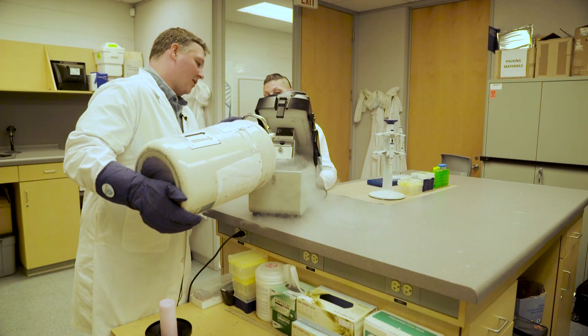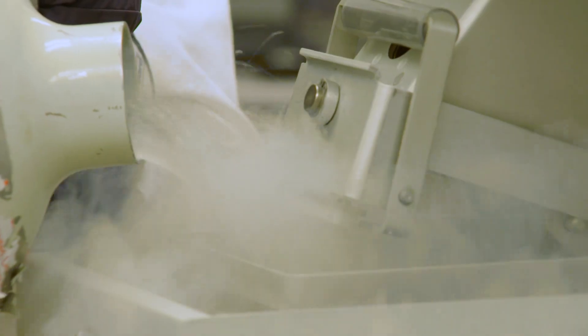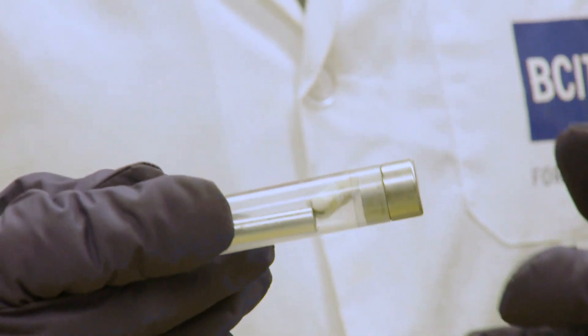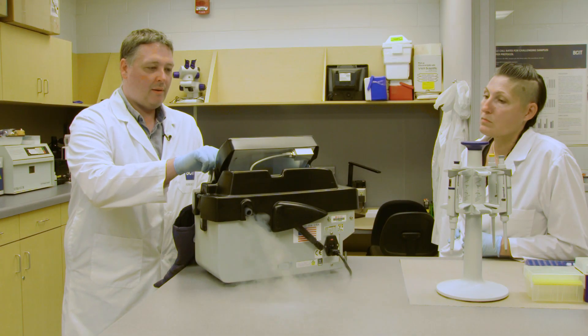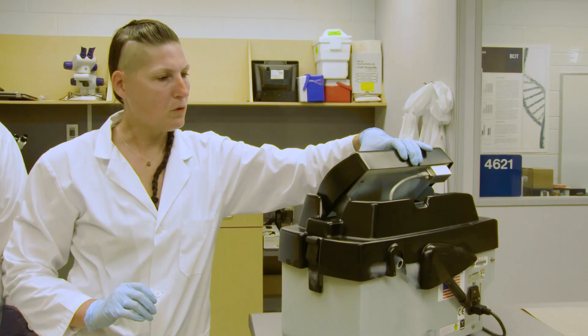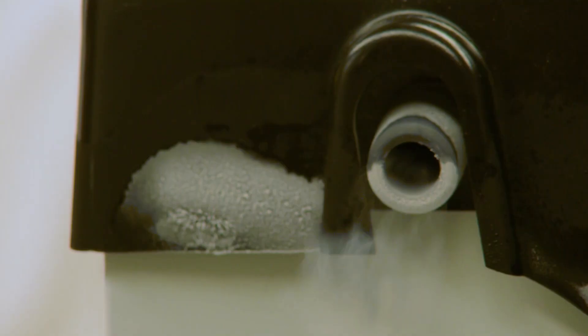Essentially this instrument is designed to grind bone or teeth into a powder. That fine powder — this tooth is going to end up being tooth powder — holds the answers for investigators. This is just called a freezer mill, working to identify human remains. At the British Columbia Institute of Technology campus in Burnaby, Canada, forensic analysts work to extract DNA.